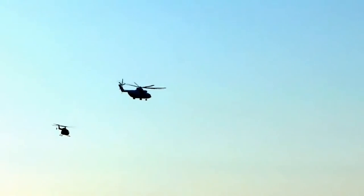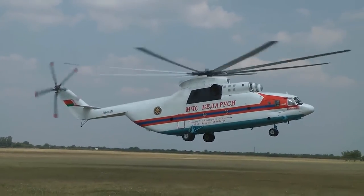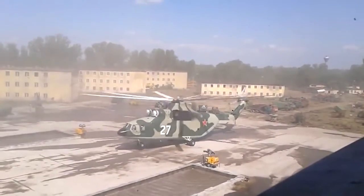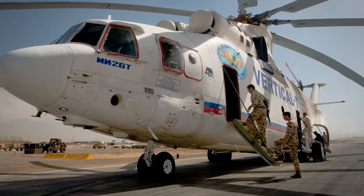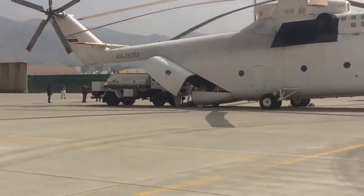Later in October 1999, the MI-26 was used to transport a 25-ton block of ice encasing a well-preserved 23,000-year-old woolly mammoth from the Siberian tundra to a lab in Katanga, Timir, where scientists hoped to study the find and perhaps attempt to clone it. The weight was reportedly so great that the MI-26 had to be returned to the factory immediately thereafter to check for airframe and rotor warping caused by potential structural overstressing.